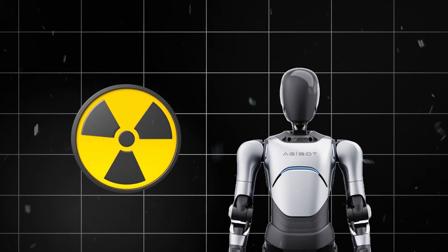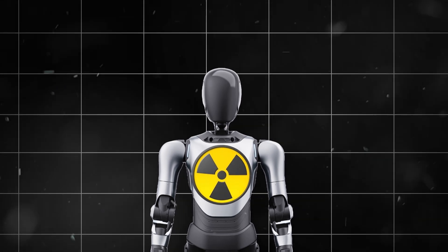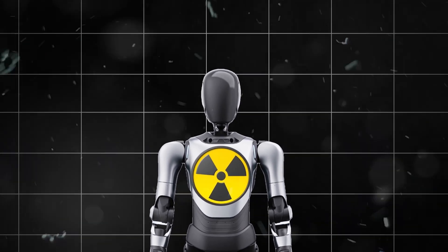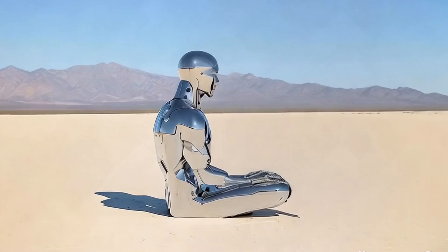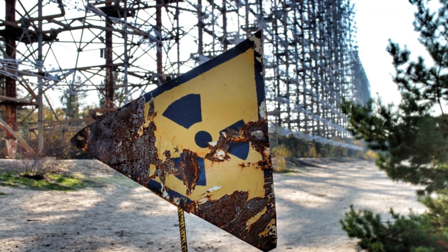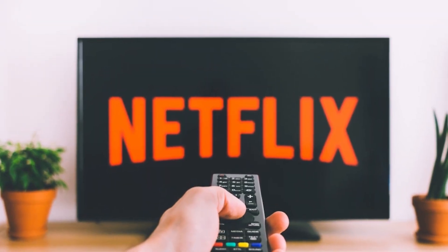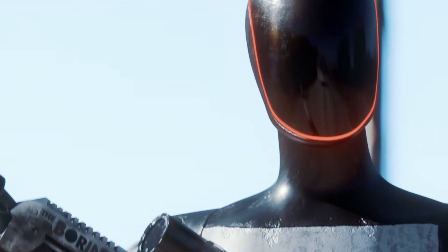What do you get when you strap a nuclear reactor to an AI brain? A machine that doesn't just break rules, it shatters them. These bots work where humans can't or won't — radiation zones, deep space, the core of your next Netflix binge. They're here, and they're hungry for power.